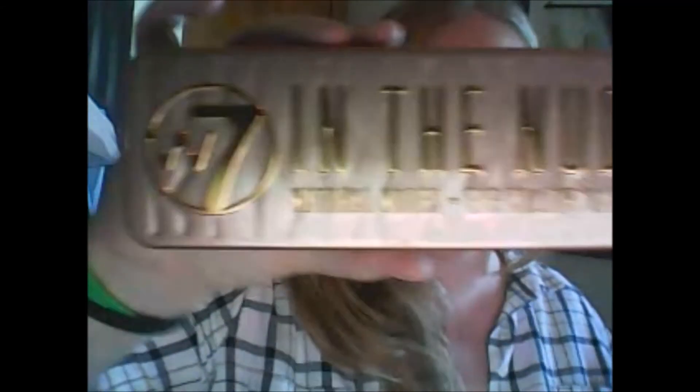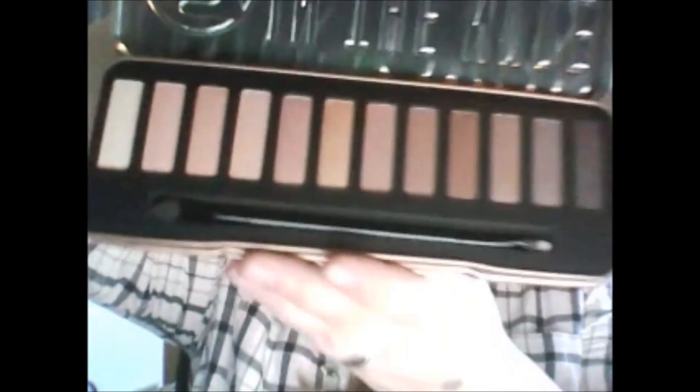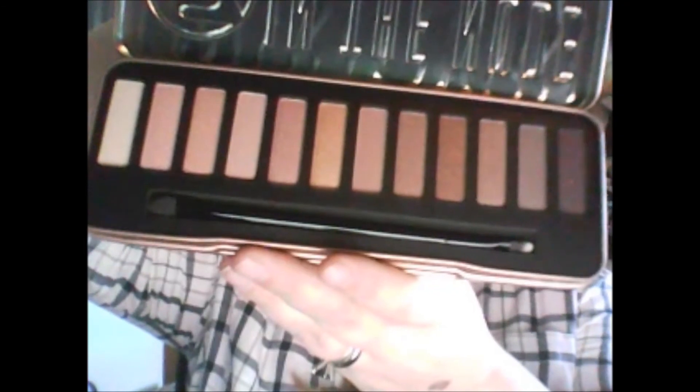Then a Rimmel London blush in Pink Rose — awesome. And then one more item: No7 In The Nudes eyeshadow, and I've been told this is actually a dupe for one of the Nakeds, so that'll be exciting to try. Those are really pretty colors — I can see how you'd think they're dupes for the Nakeds, those are really pretty.